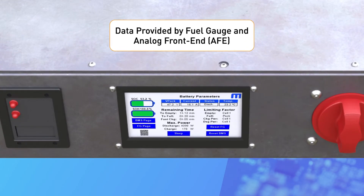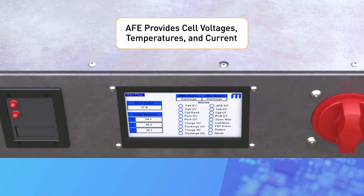The touch screen, used for monitoring the most important aspects of the battery, shows the data provided by the fuel gauge and the analog front end, or AFE. The AFE provides the cell voltages, temperatures, and current, as well as all possible fault conditions of the battery.